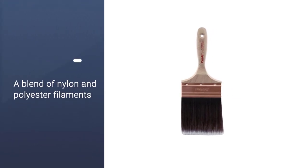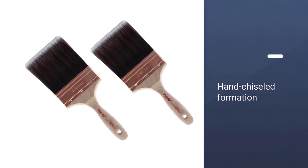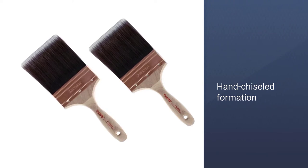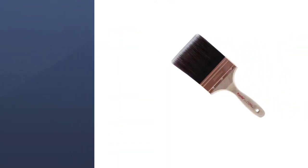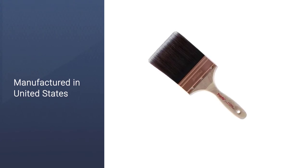The hand-chiseled formulation ensures maximum paint lift as well as a no-drag application which provides a smooth finish and great consistency. Ensuring excellent pickup for fantastic results, features include a brass-plated steel ferrule in addition to a pearl-brown solid plastic handle.